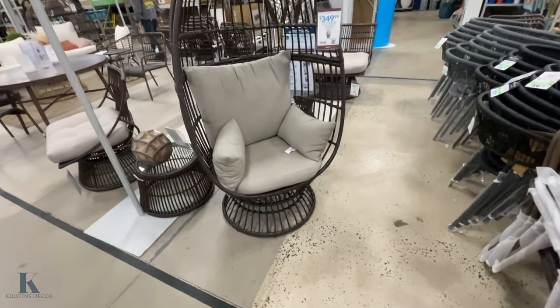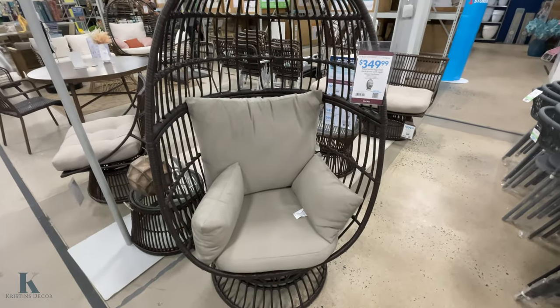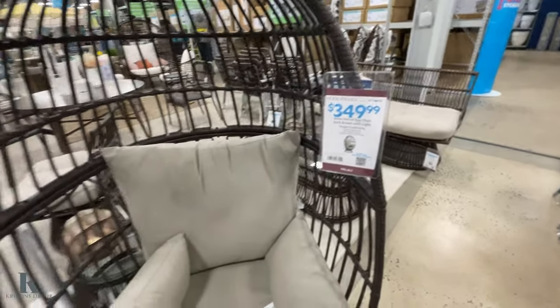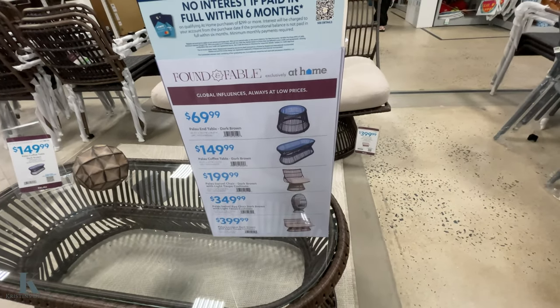They have patio furniture — the egg swivel chairs are $349. That's how big they are! These are some of the wicker sets and the pricing they have on those.